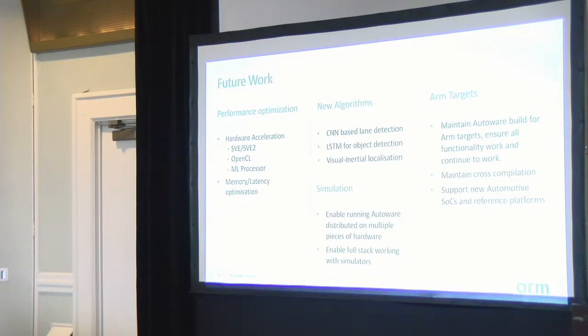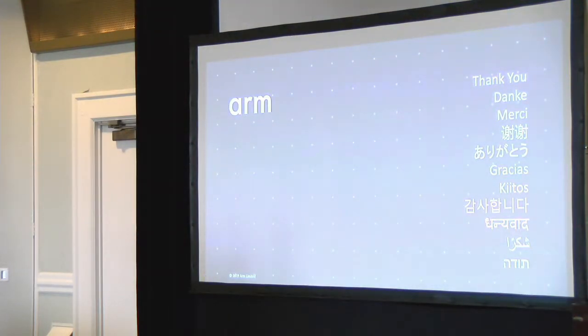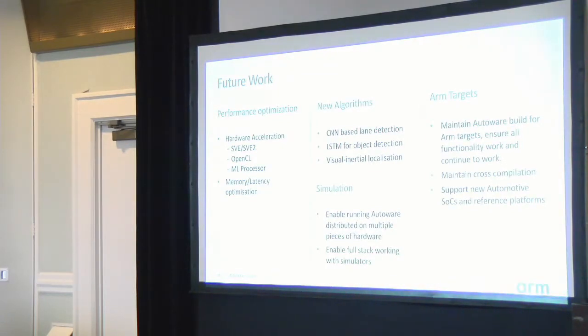Because ARM doesn't have a physical vehicle, we'll heavily focus on the simulation aspect — running AutoWare with a simulator and integrating different functionalities there. We'll also maintain different ARM targets for running AutoWare, and when the new 96Boards automotive reference platform and ARM software reference platform are ready, we'll be putting our workloads on those.